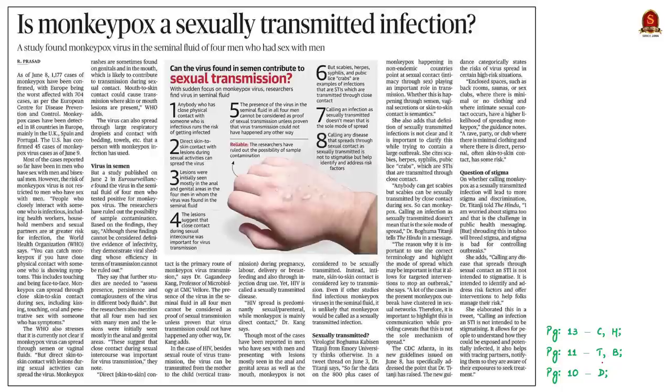Our next discussion is about a news article on the transmission of monkeypox. Research shows most reported cases have been in men who have sex with men and bisexual men. However, the research notes this does not mean the virus is transmitted sexually — transmission may have occurred through close skin-to-skin contact during sex, kissing, or touching. The article essentially addresses whether monkeypox is a sexually transmitted disease or not.